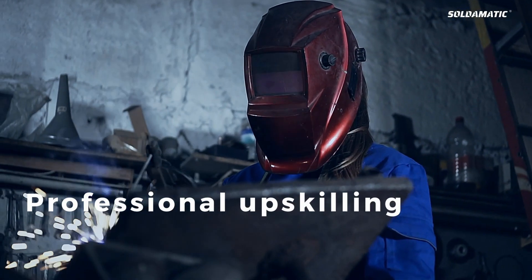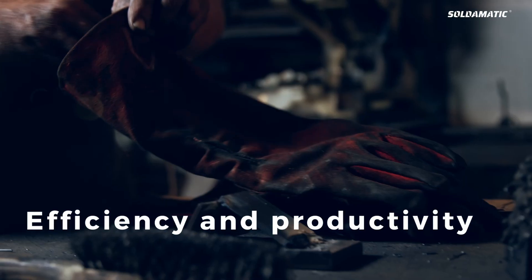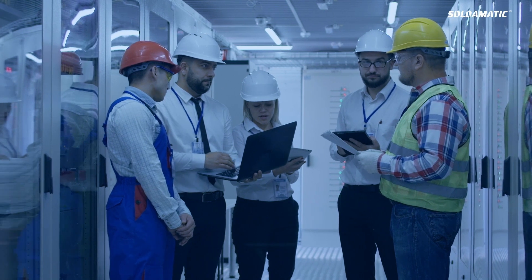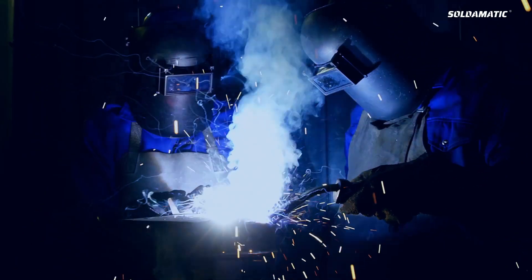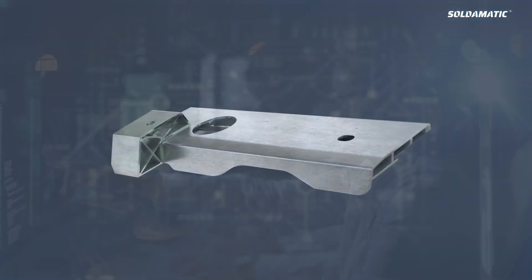Soldomatic Industrial Services helps companies to accelerate the upskilling of their professionals, maximizes quality and reduces costs, increases efficiency and productivity, and reduces risk and environmental impact. Regardless of the size or complexity of the need, Soldomatic Industrial Services is able to tackle any project thanks to its qualified technical team of engineers, professional welders, and software developers.